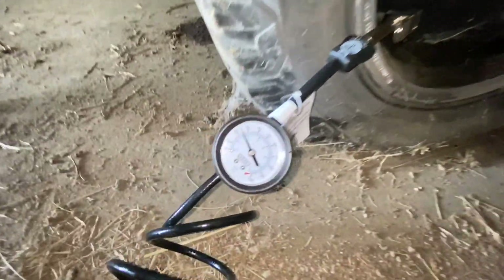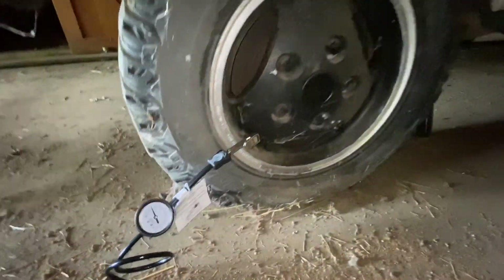It looks like this is actually holding air here — that's going up. Oh man, I forgot — this does hit a hole in the floorboard there.